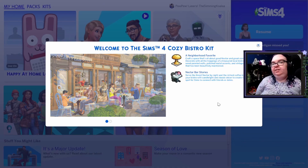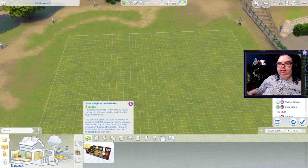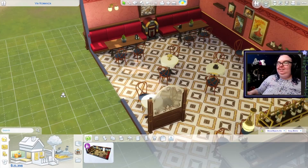Our second kit is the Cozy Bistro Kit, which says: a neighborhood favorite — craft a space that's all about good nectar and great company. Decorate with all the trappings of a treasured local bistro, including wood paneled walls, polished metal accents, and vintage furniture that has been beautifully maintained. And nectar bar stories: serve the finest nectar by night and the richest coffee by day. Fill your bistro with candlelight and classic decor to create the perfect spot for sims to connect with friends or dates. We also have a styled room for this kit — this is our neighborhood bistro. I think I want to see just kind of the basic one. This is very fancy, I really like this.